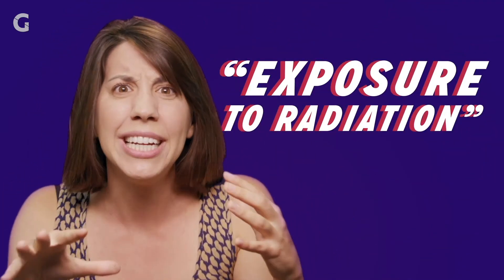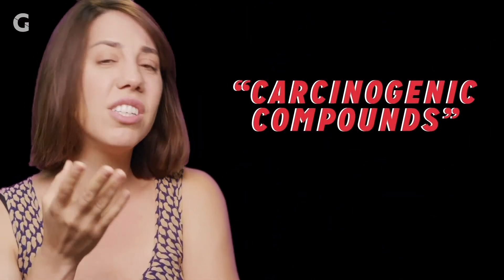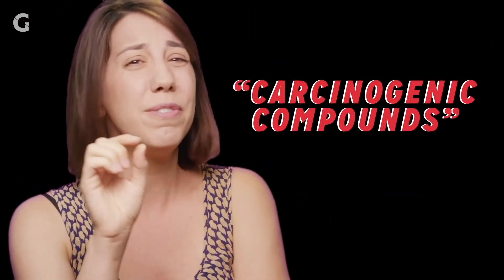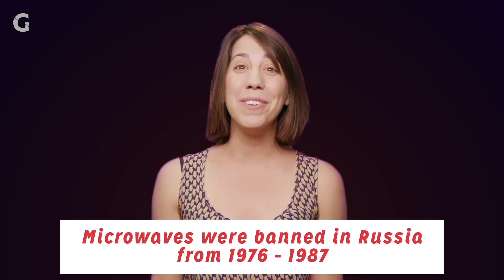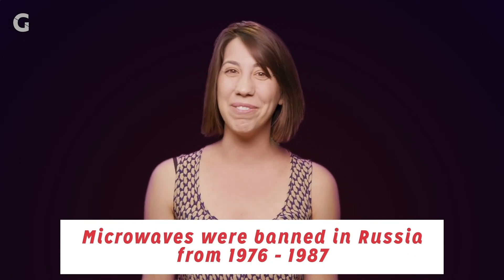Okay Rachel, let's get to what you really want to know though, and that is how dangerous is your microwave? I'll be honest, there's a ton of scary stuff out there on this. Exposure to radiation destroys the nutrient value of your food. It can also create carcinogenic compounds in certain foods. Microwaves were even banned in Russia from 1976 to 1987. Do you feel safe Rachel?